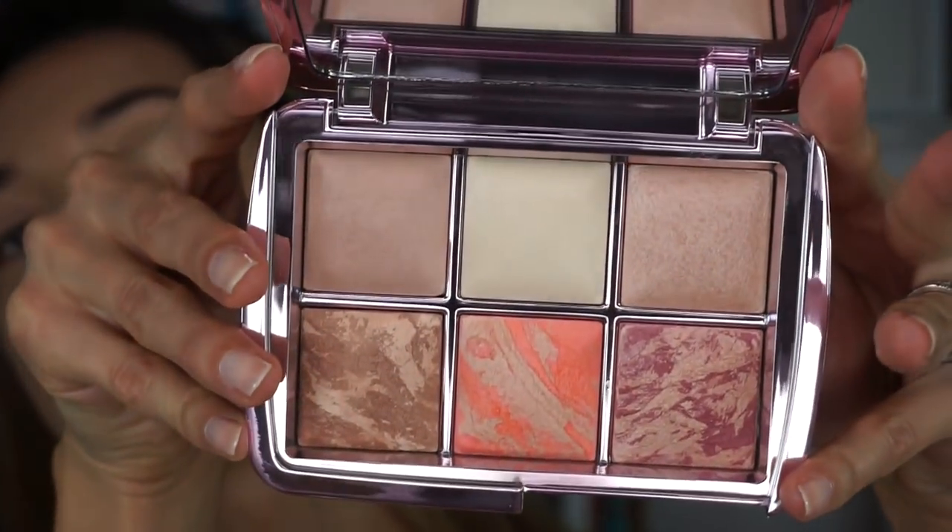I got the Hourglass Ambient Lighting Edit palette — Volume 4. It has my fingerprints all over the packaging already. Very beautiful packaging — super nice, like pink, you can see everything. I hesitated for a while because I heard people complaining it was too light and the pan is really small, but I think you get a lot of product. Now that I'm getting to know Hourglass powders more, I know that a little goes a long way. So we're gonna try that one today.